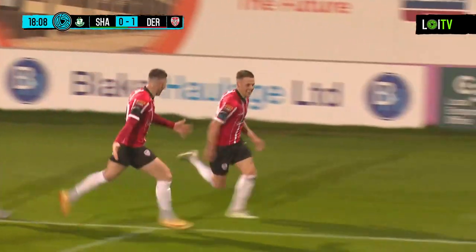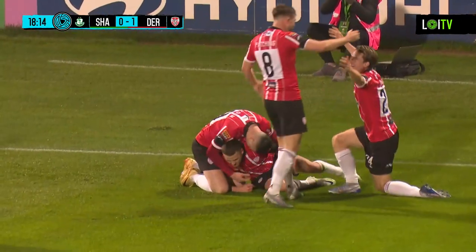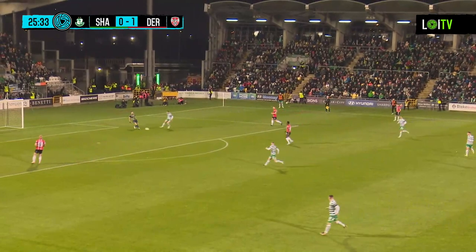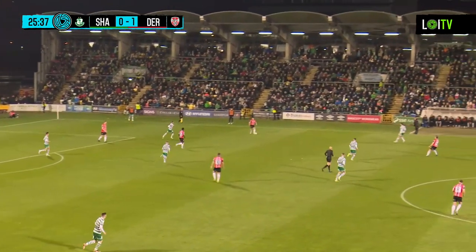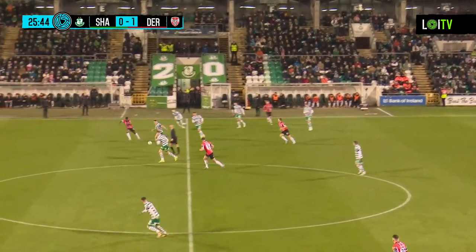With so many red cards already this season, Dylan Watts wasn't going to try a professional foul and take him down — would have been pretty much a certain red. Cork City are 2-0 up against UCD at Turner's Cross. Dundalk 2-0 up against St. Pat's at Oriel Park. Scoreless at Tolka between Shelbourne and Bohemians. Scoreless between Drogheda and Sligo Rovers.